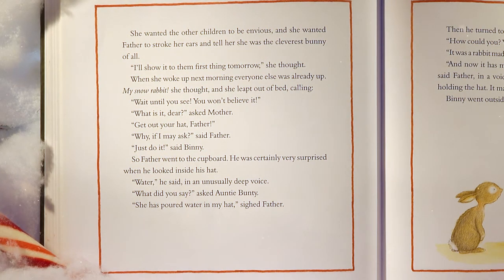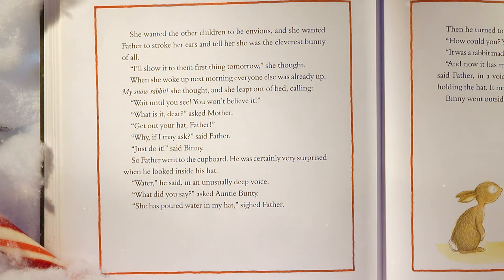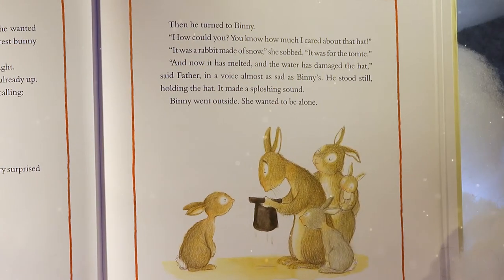When she woke up next morning, everyone else was already up. 'My snow rabbit!' she thought. And she leapt out of bed calling, 'Wait until you see. You won't believe it.' 'Get out your hat, father.' 'Why?' 'Just do it,' said Benny. So father went to the cupboard. He was certainly very surprised when he looked inside his hat. 'Water?' he said in an unusually deep voice. 'She had poured water into my hat,' sighed father. Then he turned to Benny: 'How could you? You know how much I care about that hat.' 'It was a rabbit made of snow,' she sobbed. 'It was for the tomty.' 'And now it has melted, and the water has damaged the hat,' said father in a voice almost as sad as Benny's.